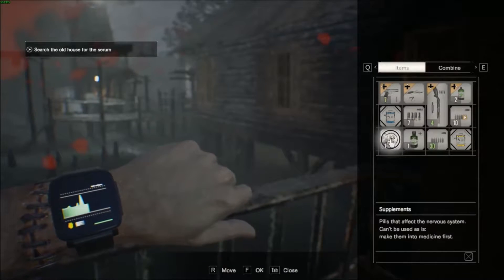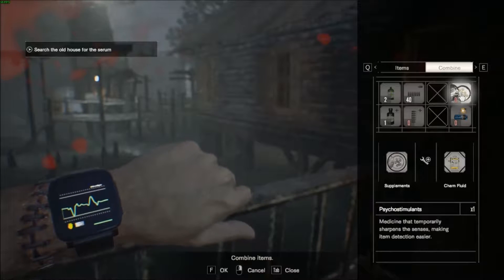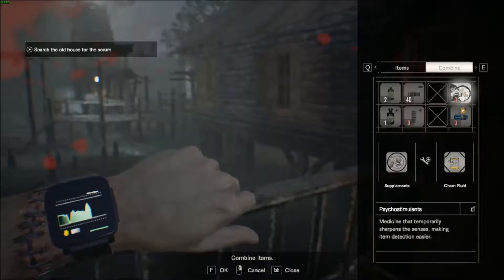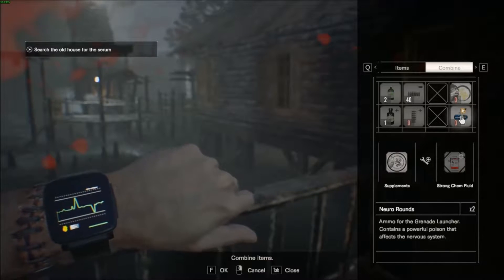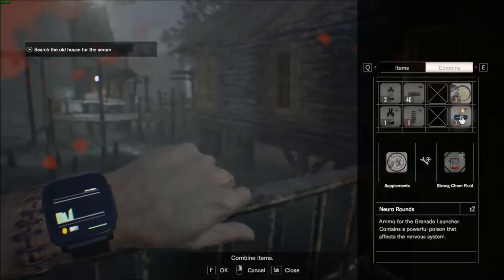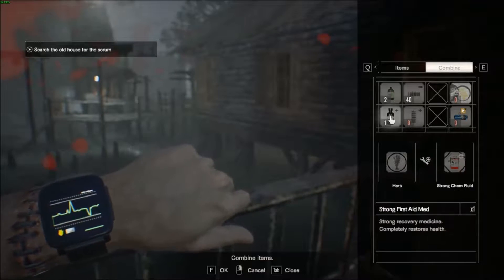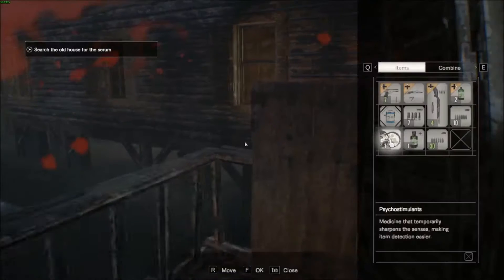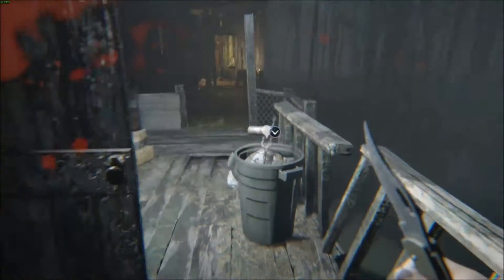Handgun ammo! Chem fluids — we can make some psycho-mutilans neuro... poison that affects the nervous system! Let's make some. Ooh baby! What's this — a burner grip! Hell yeah, right on!